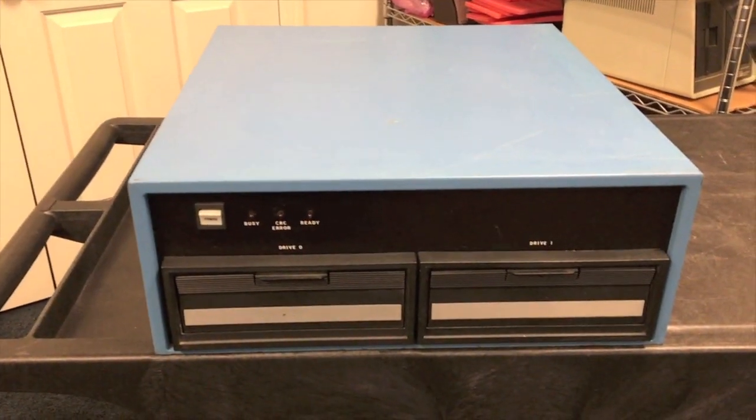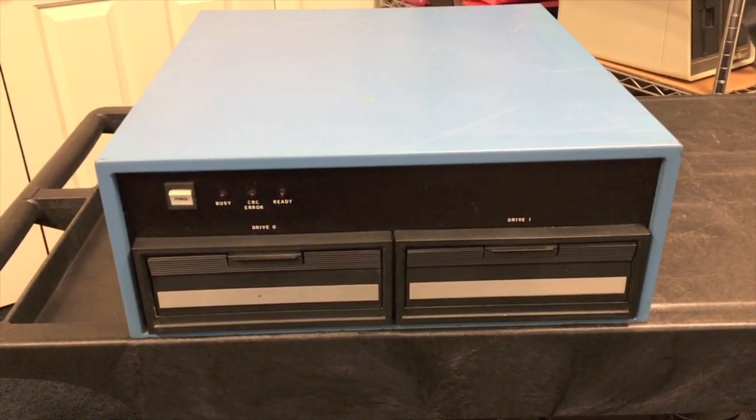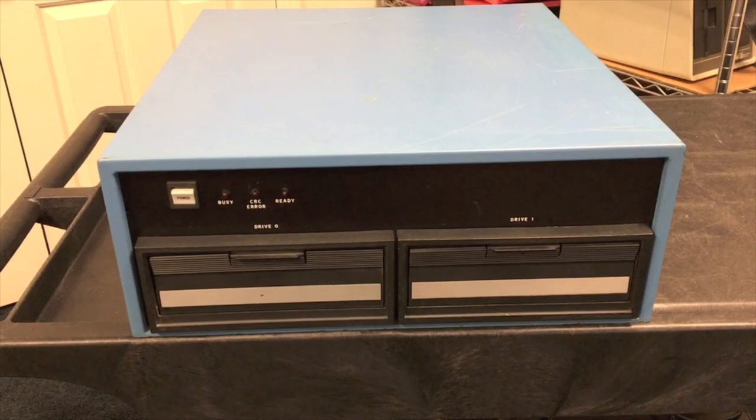Also, the Altair drive was not extremely reliable — it was one of the weaker points. In order to have a reliable business system, they wanted to improve that reliability substantially, and they were able to do that with the move to this drive cabinet. We'll go into more details of that a little bit later.